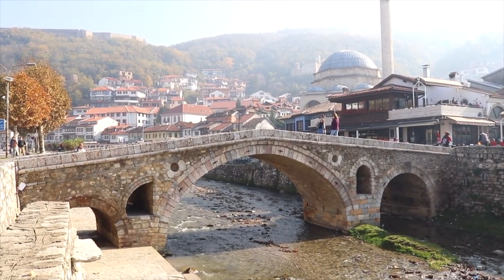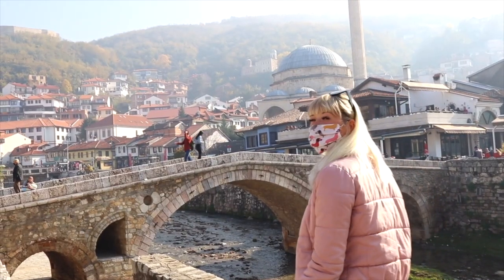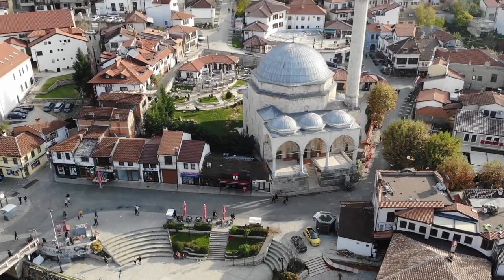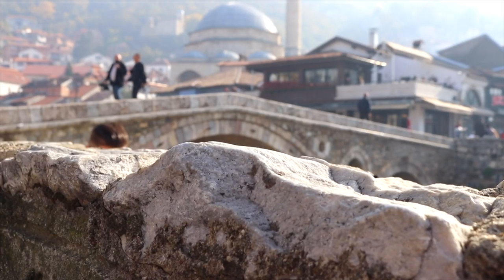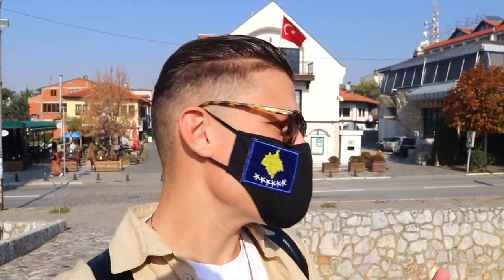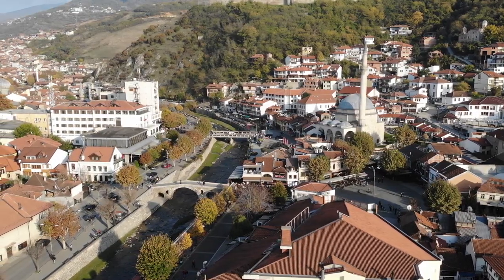If you wanted to get a picture of Prizren, then the stone bridge is the place to do it. It's the most famous picture spot here - you can see why, it's beautiful. You can see the whole town behind you and the fortress as well. It links you to the main part of the city, which is Shadervan Square. It is not an uncommon sight to see an Ottoman bridge in the Balkans - we've seen quite a few ourselves - but to see one as poignant as this in a city centre is just so beautiful.